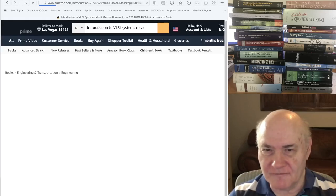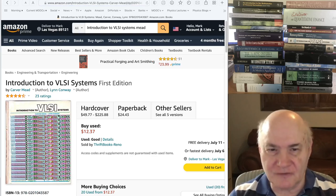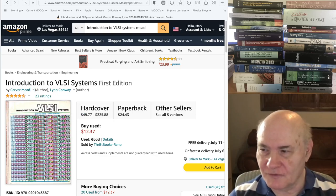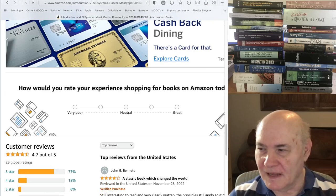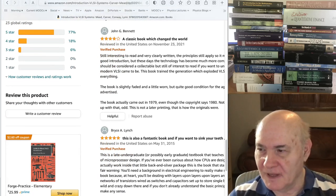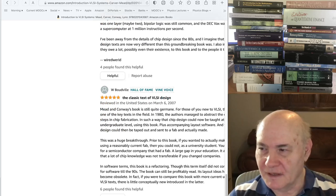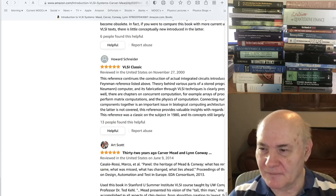Finally in electronics, this is not really an electronics book — it's a very old book from around 1979, but a classic by Carver Mead: Introduction to VLSI Systems. It was one of the first books on large-scale integrated systems and computers, and it's just a classic book that changed the world. If you want to learn about the history of how it got started, the book is still relevant in some ways and I highly recommend it.